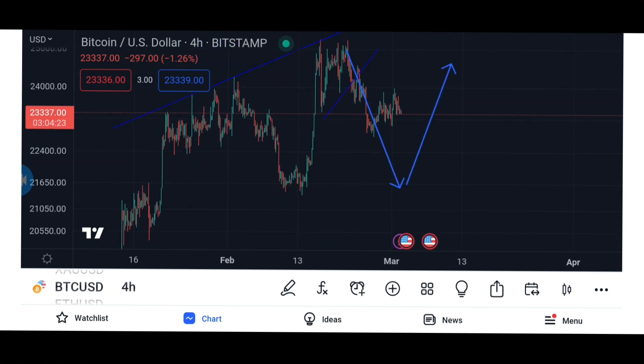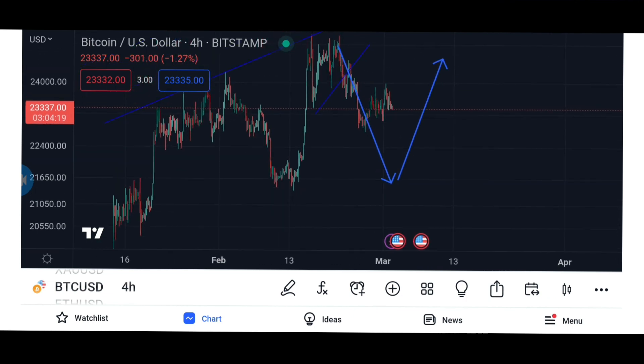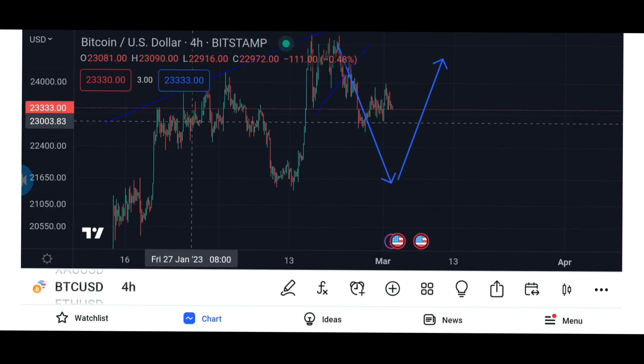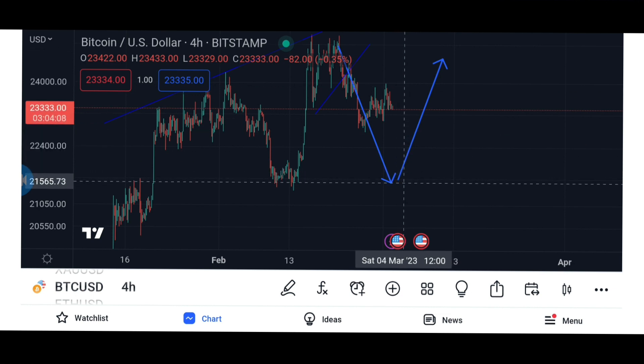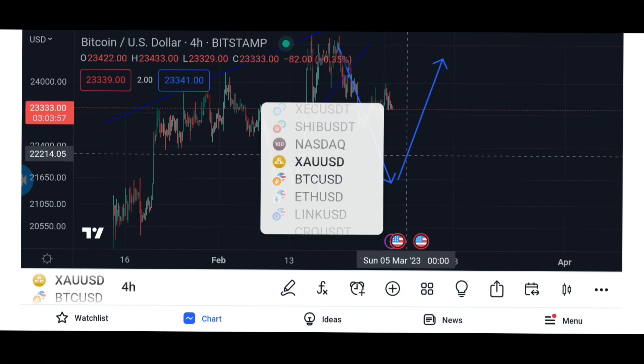This video is almost the same as yesterday's video. We are going to be seeing a lot of up and down — just like what happened before — before price goes down. I still think price will go down to this point before it shoots up. If it's going to happen otherwise, I'll let you guys know. Make sure you hit the subscribe button and bell notification.